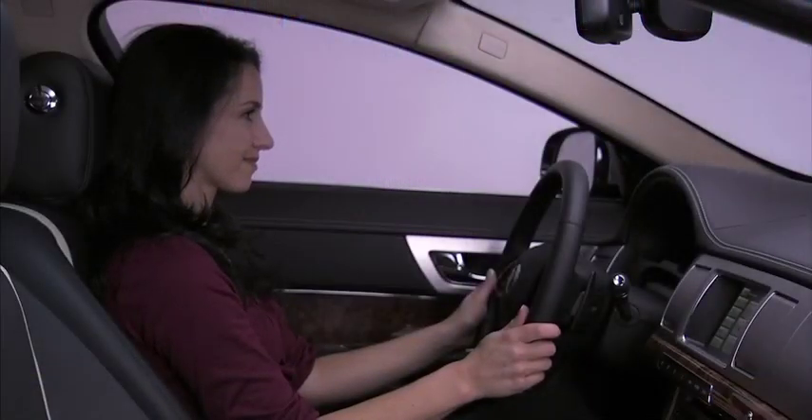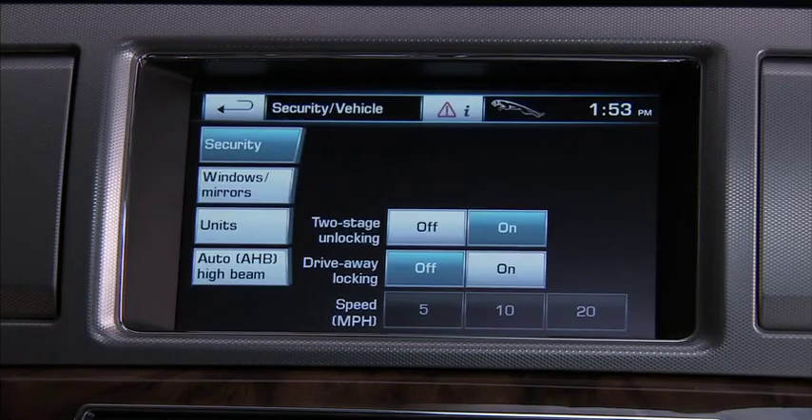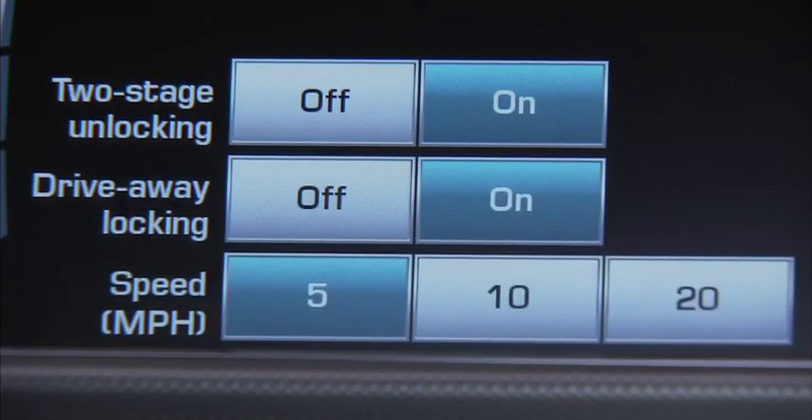And finally, we have Security and Vehicle Settings. Under Security, you can choose Two-Stage Unlocking — off or on. Two-Stage Unlocking, sometimes called Single Point Entry, is where only the driver's door unlocks first; a second press unlocks the other doors. With this off, all doors unlock when you press the remote key fob. Drive-away locking locks the doors when a certain speed is attained.